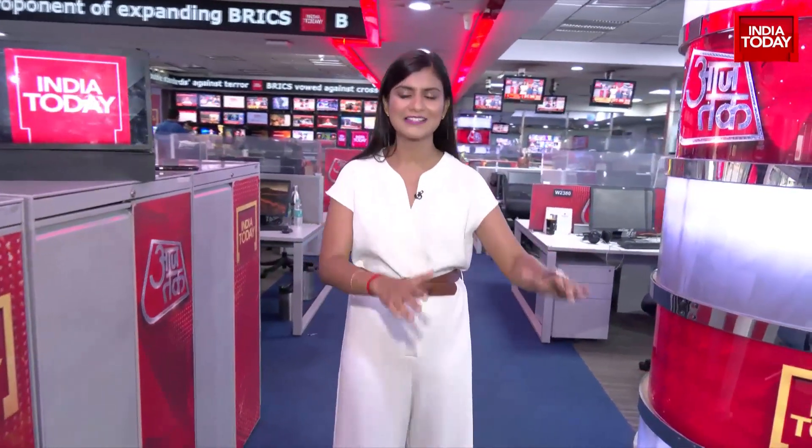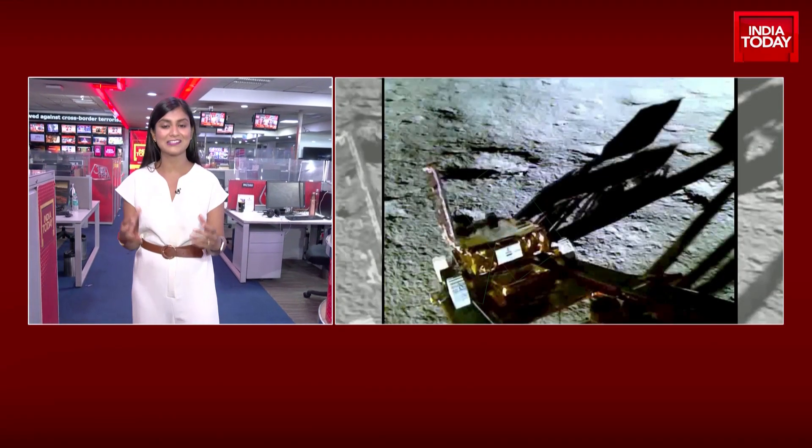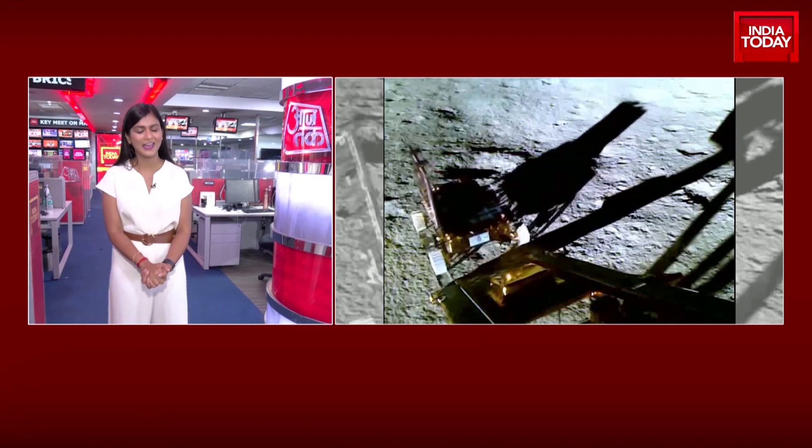But what's happened in the last 24 hours? Rover Pragyaan right now is making its way through the surface of the moon. We've been getting a lot of pictures, a lot of videos, courtesy ISRO, including that amazing moment when the rover actually came out of Vikram and landed on the surface of the moon. These are breathtaking images. For the first time, we're seeing with such crystal clear clarity what the moon's surface, what the south polar region of the moon actually looks like.